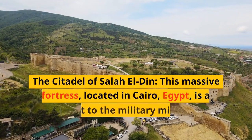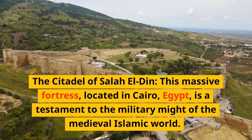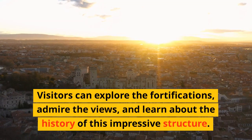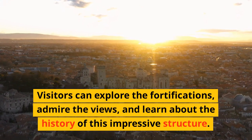The Citadel of Saladin — this massive fortress, located in Cairo, Egypt, is a testament to the military might of the medieval Islamic world. Visitors can explore the fortifications, admire the views, and learn about the history of this impressive structure.